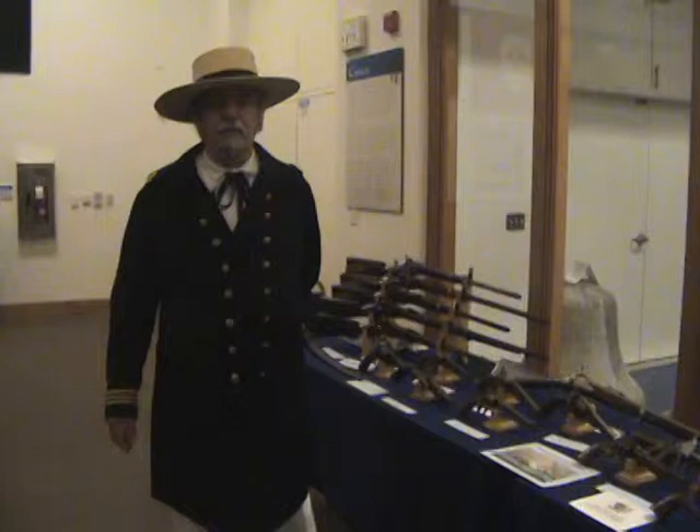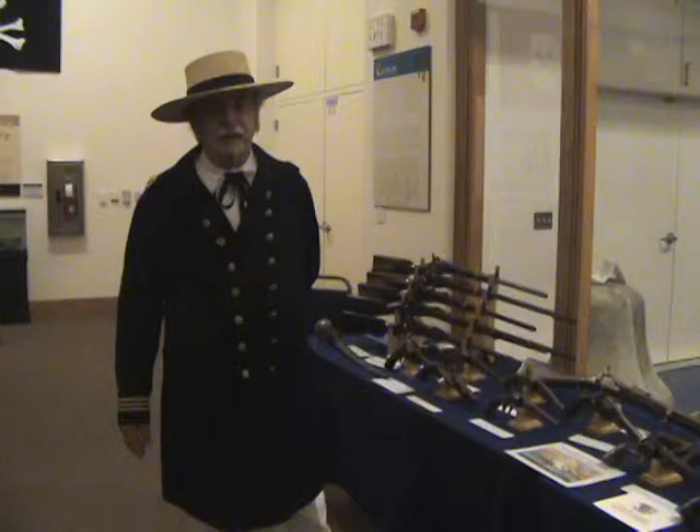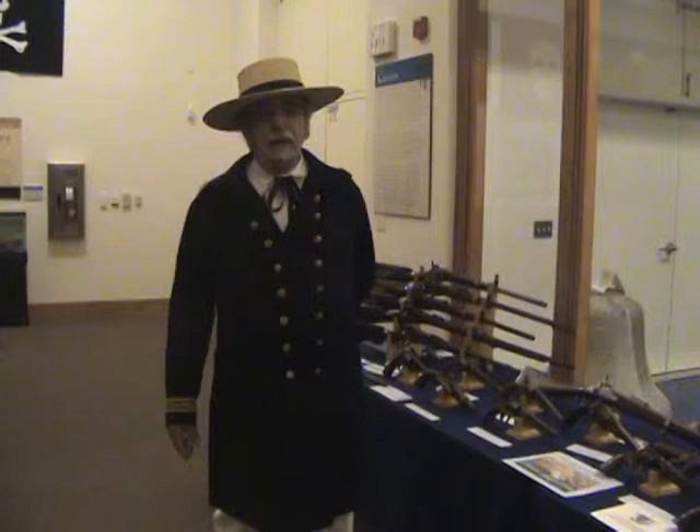Hi, my name is Larry Floyd from Chesapeake, Virginia. We're down for the Flags Over Hatteras Weekend Symposium. And I brought a selection of guns used by the Federal Navy during the war between 1861 and 1865.